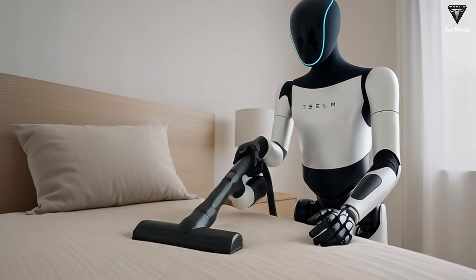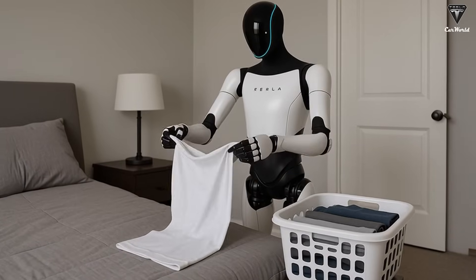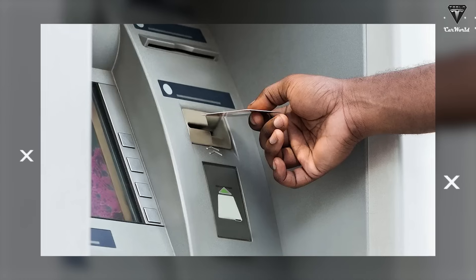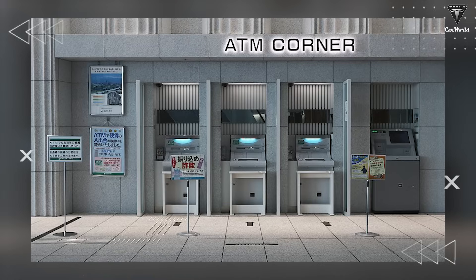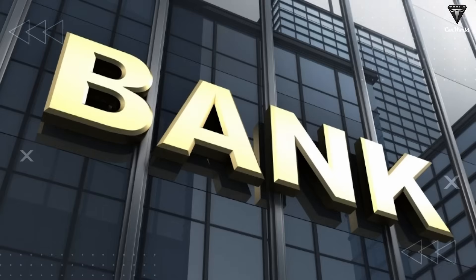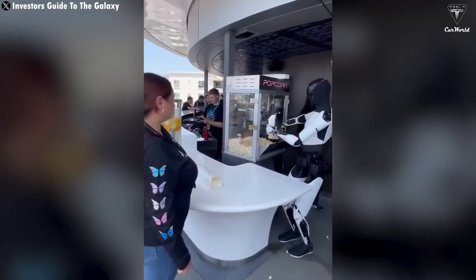Naturally, the biggest fear surrounding robots is that they'll take our jobs, but history suggests those fears are often overblown. When ATMs were first introduced, people predicted mass layoffs among bank tellers — instead, the opposite happened: lower operating costs led to more branches and even more employees. A similar pattern could emerge with Optimus.